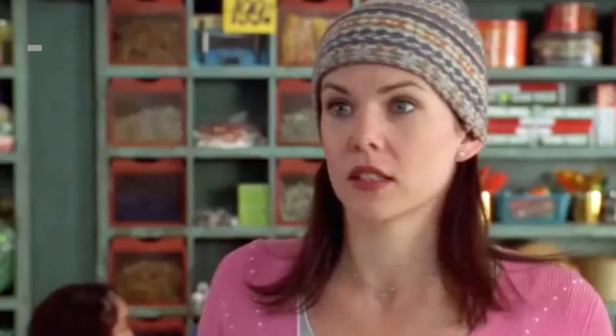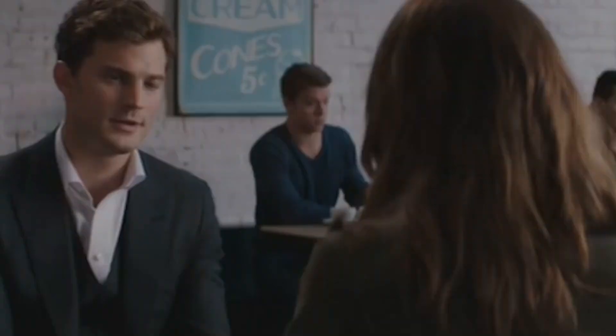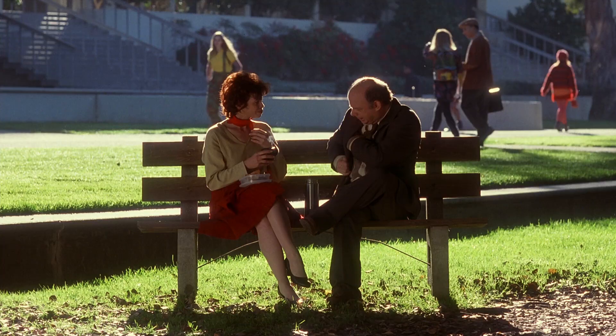Going out for drinks at a bar and buying one for someone you're interested in is rarely ever a bad idea, but you might actually have better luck getting a phone number or a second date if you head to a place like a coffee shop. The reason is that the temperature of a drink someone is holding can directly affect how they perceive the people around them. In 2008, a study found that those who had held a hot cup of coffee believed another person to be more generous and caring than those who had held a cold cup. If you buy someone something warm, you'll seem pretty warm yourself.